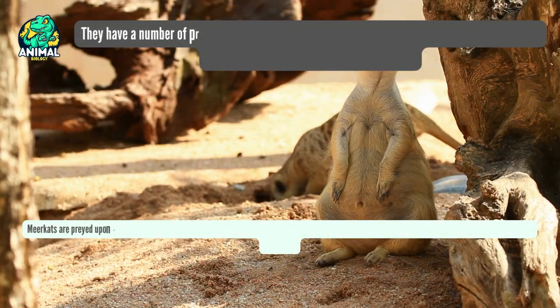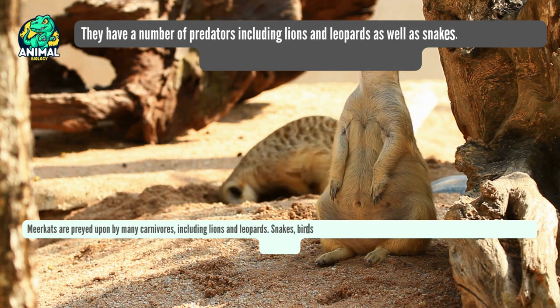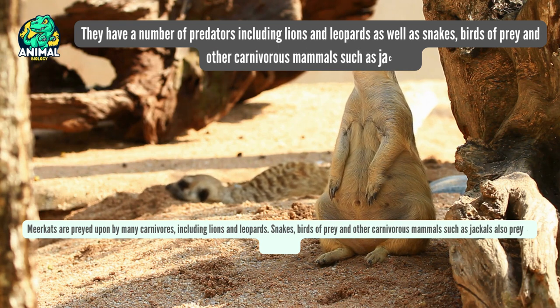Meerkats are preyed upon by many carnivores, including lions and leopards. Snakes, birds of prey and other carnivorous mammals such as jackals also prey on meerkats.